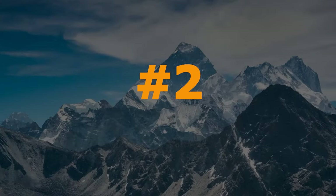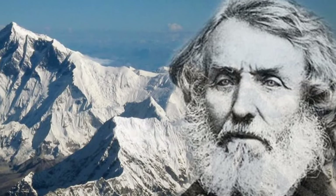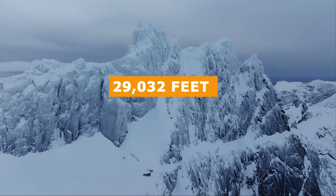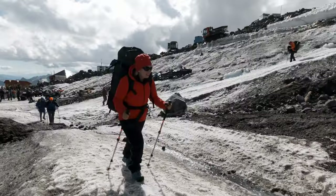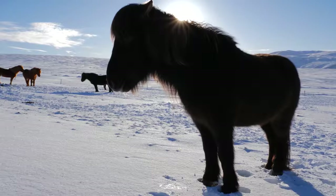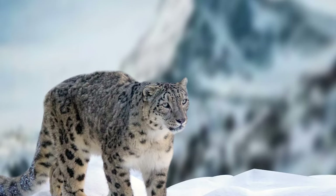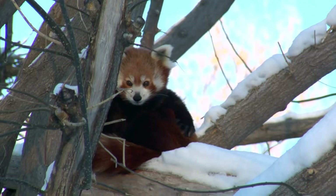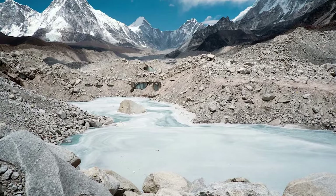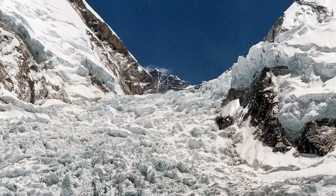Our second greatest natural wonder of the world is Mount Everest. Named after Sir George Everest, Mount Everest stands at 29,032 feet in the Himalayas, challenging adventurers to reach its summit. Beyond its breathtaking landscapes, Everest is home to many different types of wildlife, including the snow leopard, Himalayan tahr, and red panda. The mountain's icy slopes are draped with the majestic Khumbu Glacier, a frozen river that flows from the highest reaches of the Himalayas.